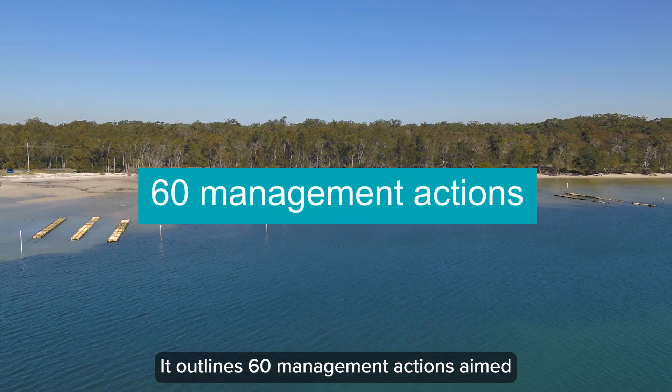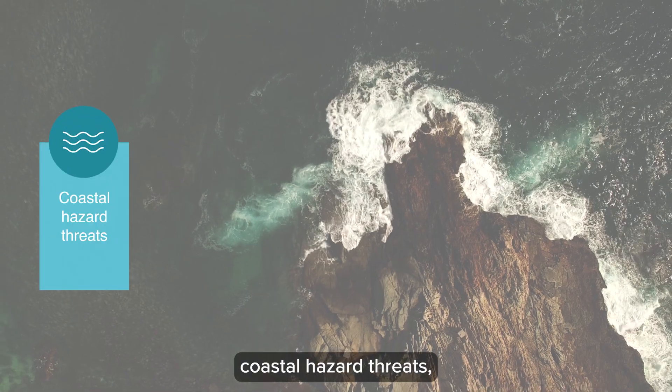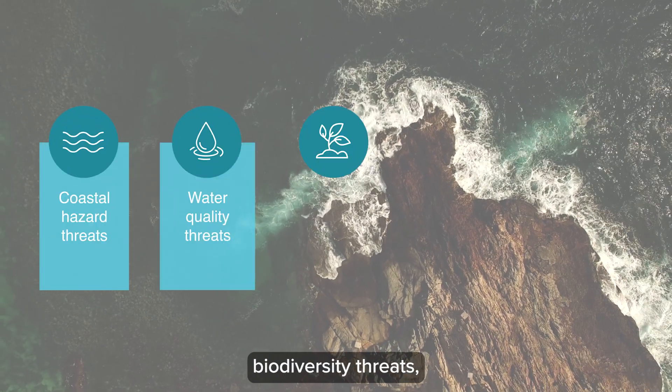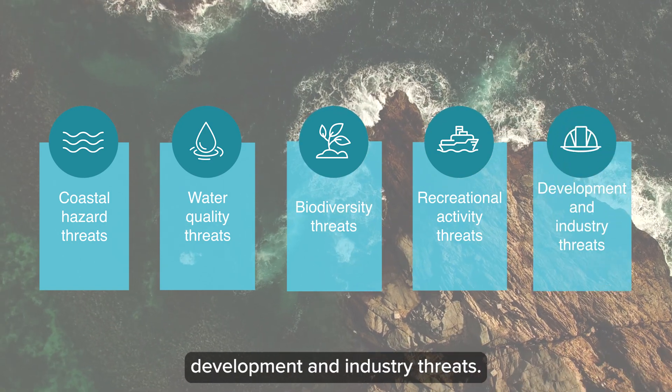It outlines 60 management actions aimed at mitigating the impacts of coastal hazard threats, water quality threats, biodiversity threats, recreational activity threats, and development and industry threats.